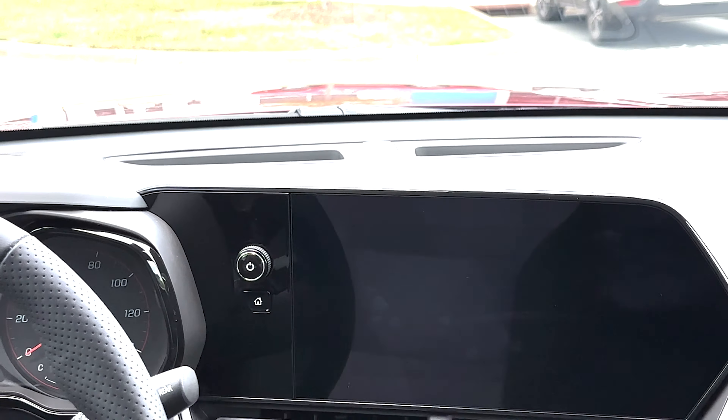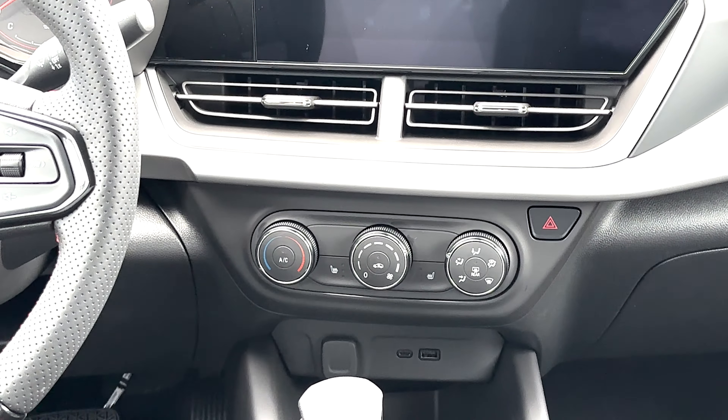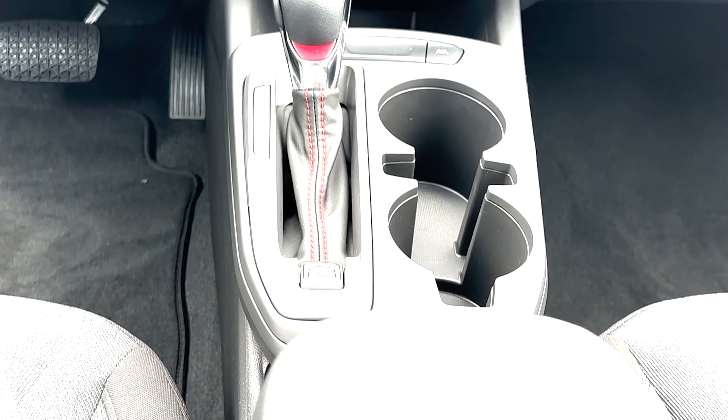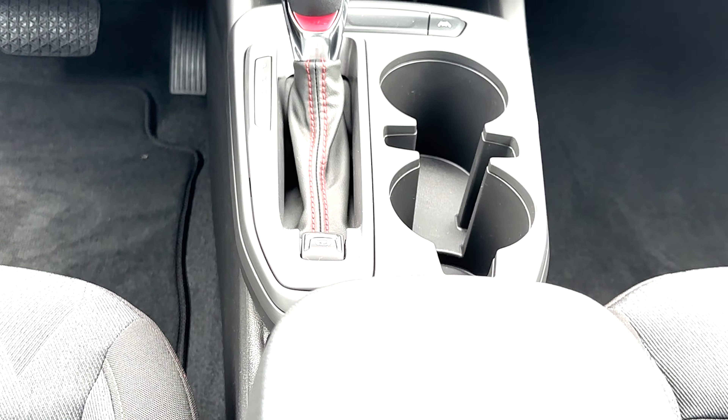I really wanted y'all to get a nice close look at the new 2024 Chevy Trax so you can see what all the fuss is about. Looking at it on here really doesn't do it as much justice as seeing it in person — mark my words. This is Carlos Carter at Modern Chevrolet in Winston-Salem. If you have any questions about any Chevrolet products, give me a call at 336-972-1405 or email me at ccarter@modernauto.com.